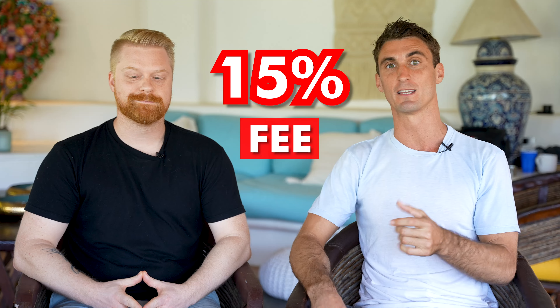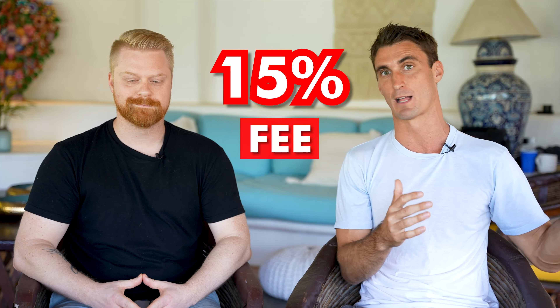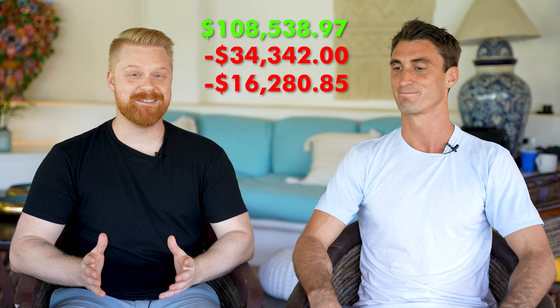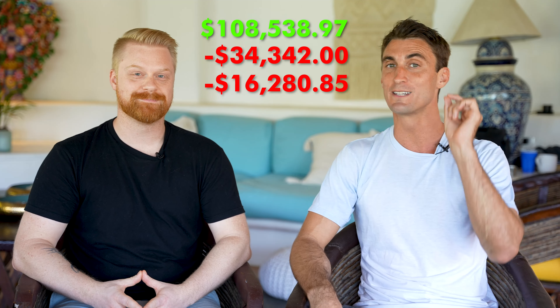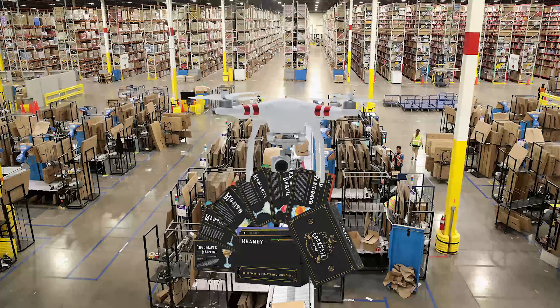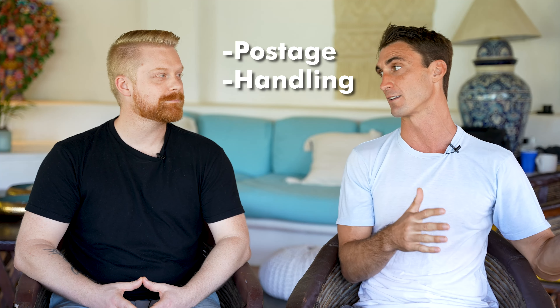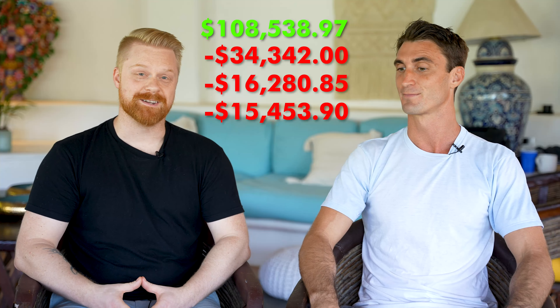There's also a flat 15% fee if you want to sell on the Amazon platform. The Amazon referral fee came to over $16,000. There's also another fee called the FBA fee — a fulfillment fee where every time you sell a product, Amazon picks, packs, and ships it out for you, including postage and handling. That was over $15,000.